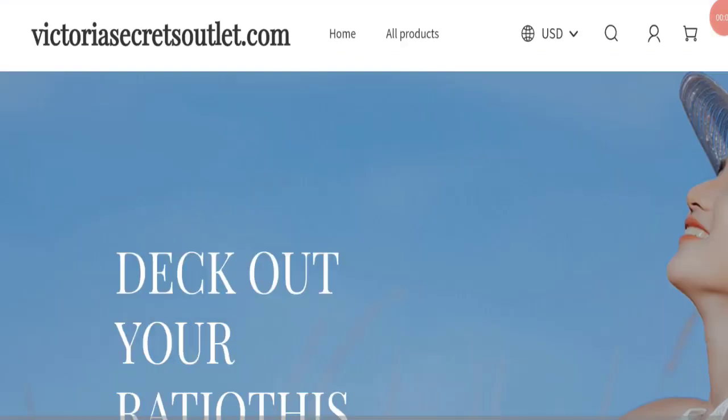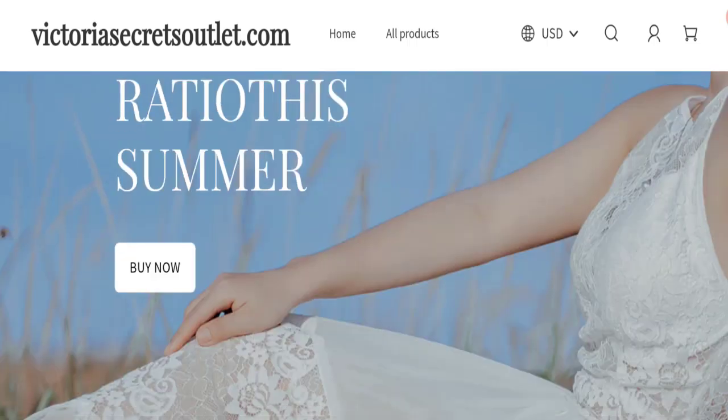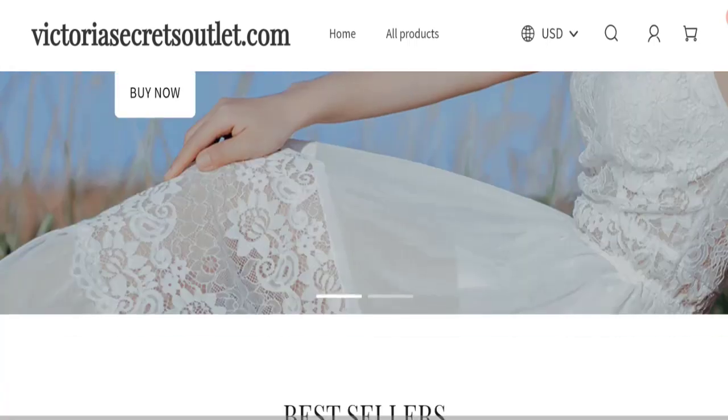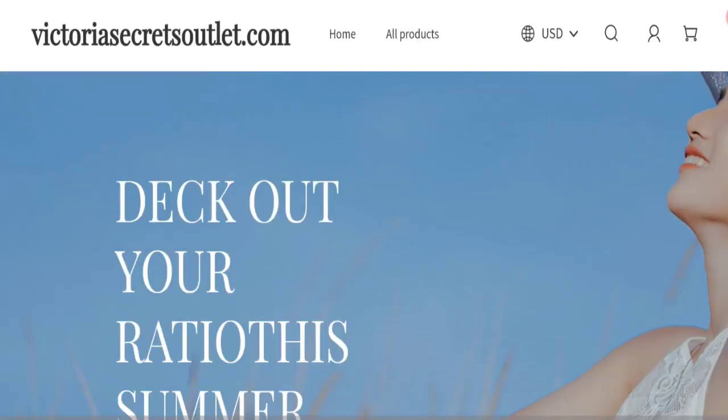Hello friends, welcome to the new video on this channel. Today I am going to discuss the topic Victoria Secret outlet reviews. In this video you will get to know all the legit message checkpoints of this website. Let's discuss all the details so that you can decide whether this site is legit or a scam.